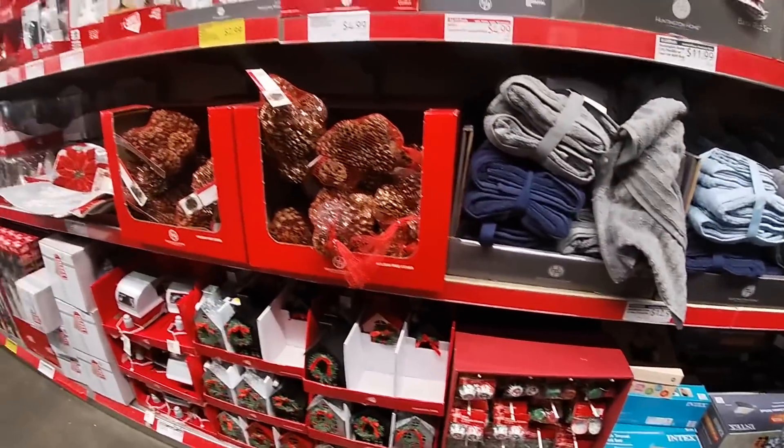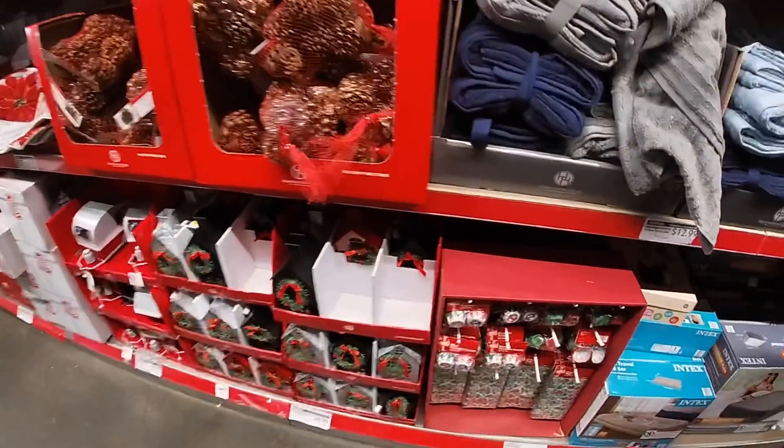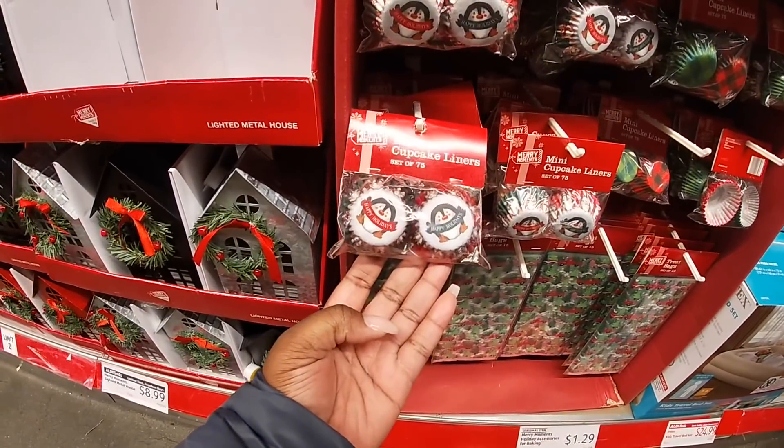Hey everybody, welcome back to Shani's Shopping Saga. I'm here at Aldi and I don't know what made me come here on a Sunday morning because everybody's here, but I'm going to try and show you guys the Christmas stuff.